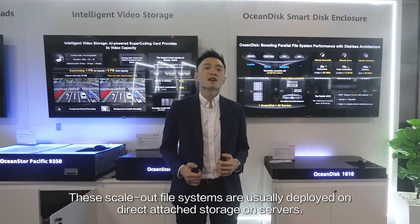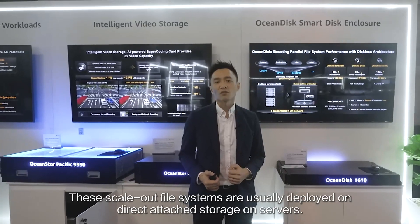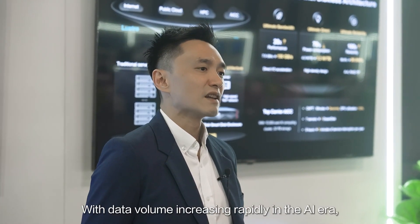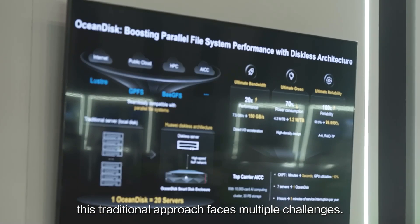These scale-up file systems are usually deployed on direct attached storage on servers. With data volume increasing rapidly in the AI era, this traditional approach faces multiple challenges.